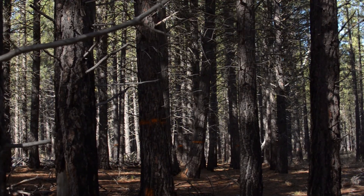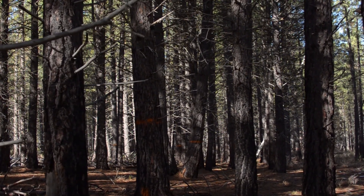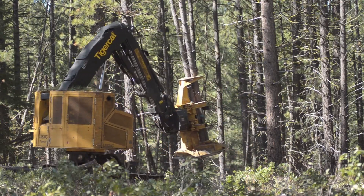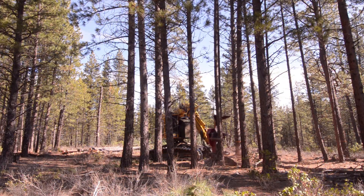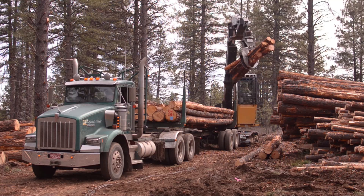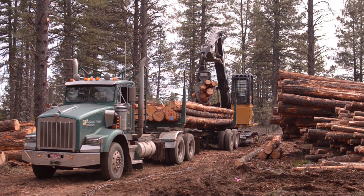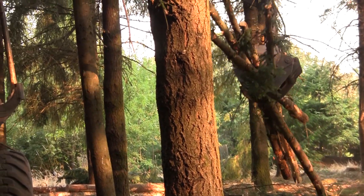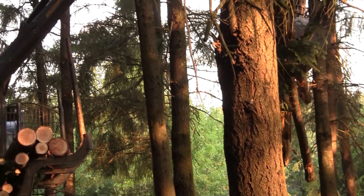Prior to thinning, you should explore the opportunity of selling the trees you're about to cut — even small trees may hold some value. If you're thinning trees larger than five inches in diameter, you may have an opportunity to sell them as saw logs to help offset the cost of your thinning efforts. Smaller trees down to three inches can be sold as posts or poles. However, almost any of it can be used as firewood. Regardless of what you're taking out, do a little research to see if you can help recover some of your operational costs.